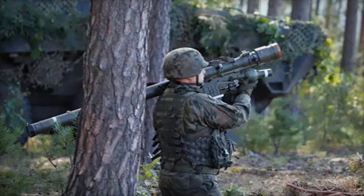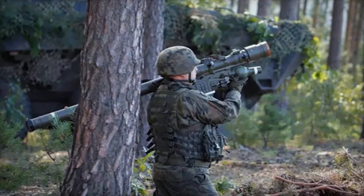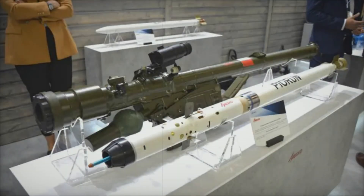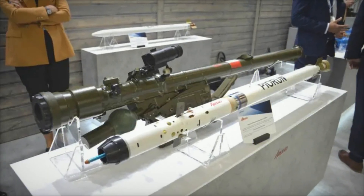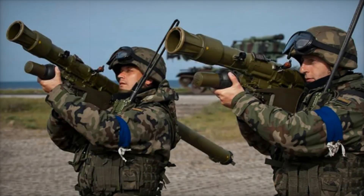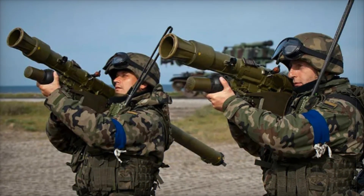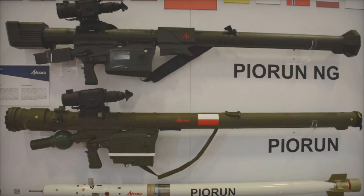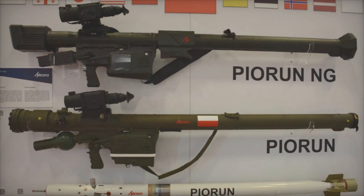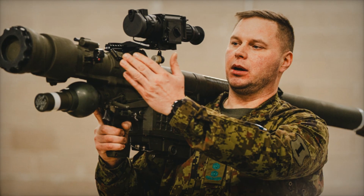How does the Pierun compare to other MANPADS? Let's compare it to the well-known American FIM-92 Stinger. Both systems have similar characteristics, but the Pierun boasts a better guidance system, greater range, and the ability to operate in high-interference environments. In real combat conditions, the Pierun reacts faster and more accurately to threats. If the operator uses a thermal imaging system, they can instantly detect the target, launch the missile, and destroy the enemy before they have a chance to respond.